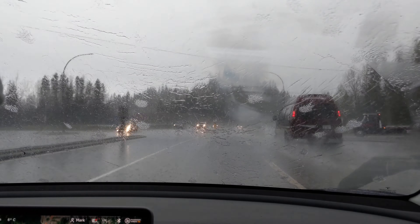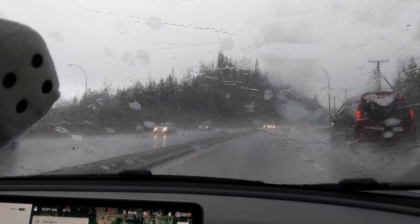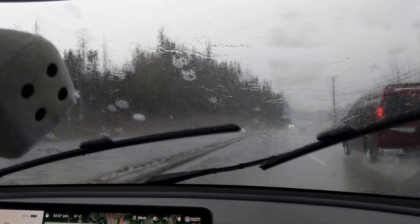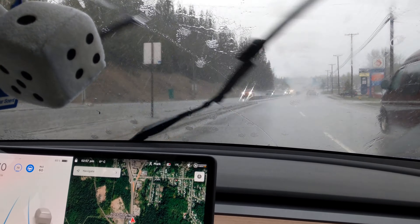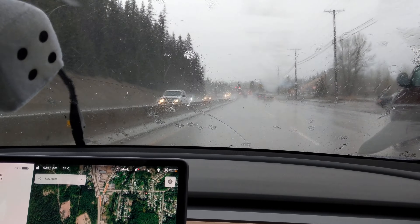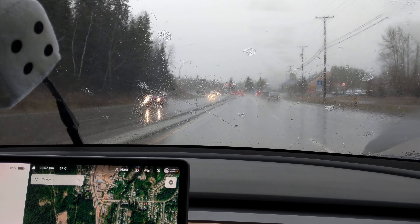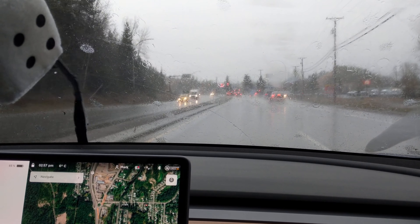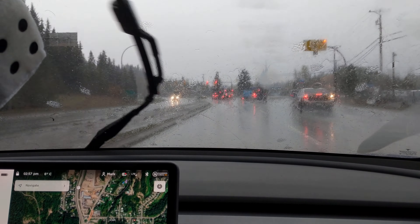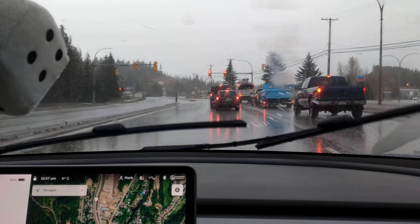So we're in full self-driving — well, autopilot — in a massive hail slash rainstorm. This is crazy. It's actually working. That's pretty cool. I guess I shouldn't say full self-driving because it's not really a thing in Canada yet, but autopilot. I'm coming up to the lights. Hydroplaning a little bit there — not really hydroplaning, but splashing.